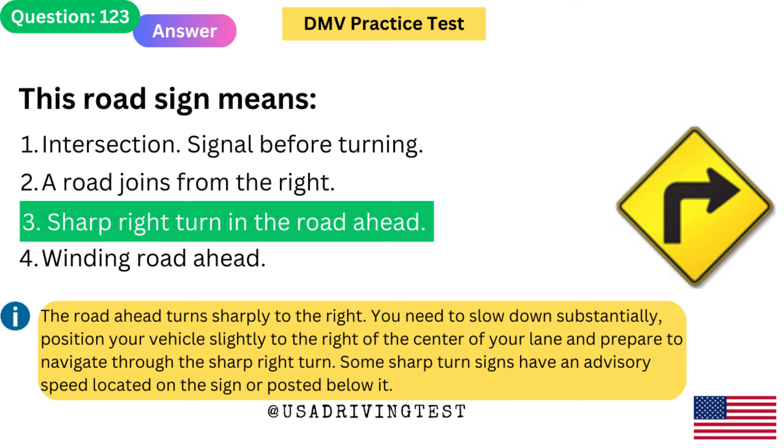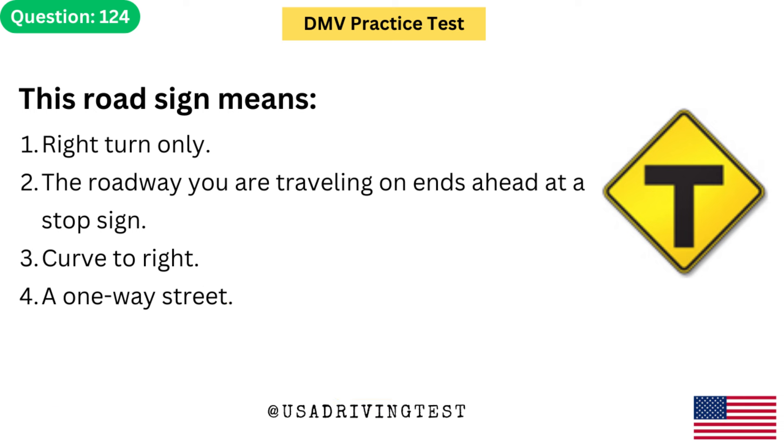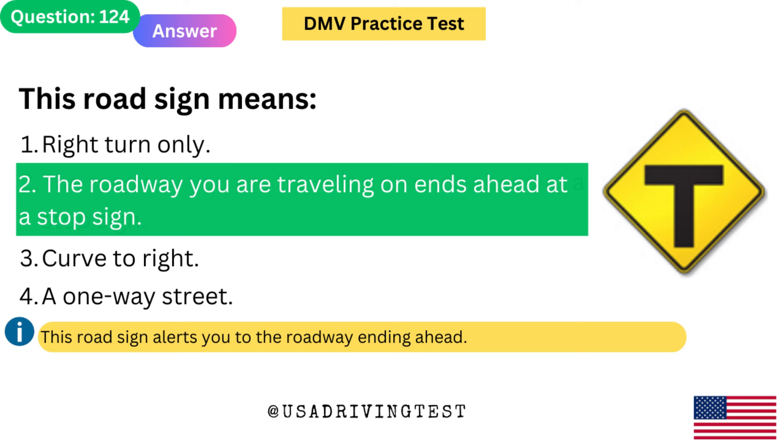Some sharp turn signs have an advisory speed located on the sign or posted below it. This road sign means: 1. Right turn only. 2. The roadway you are traveling on ends ahead at a stop sign. 3. Curve to right. 4. A one-way street. The answer is 2: The roadway you are traveling on ends ahead at a stop sign. This road sign alerts you to the roadway ending ahead.